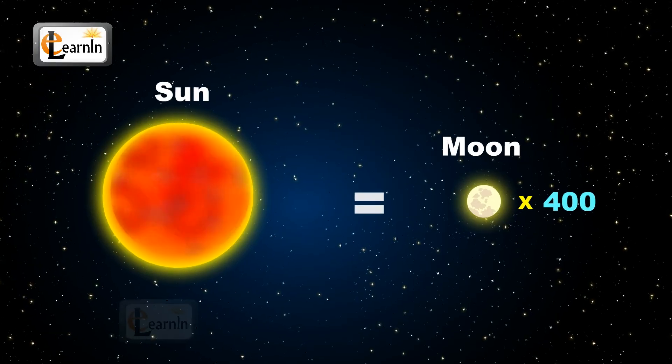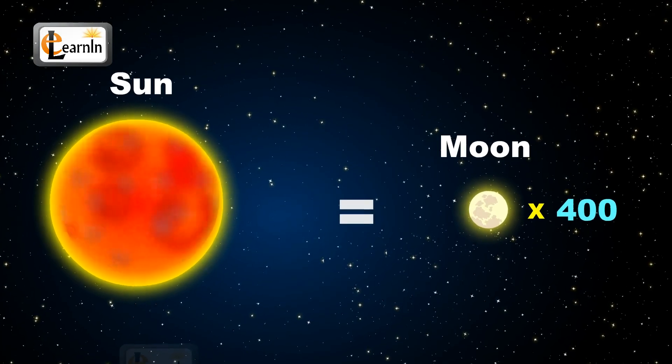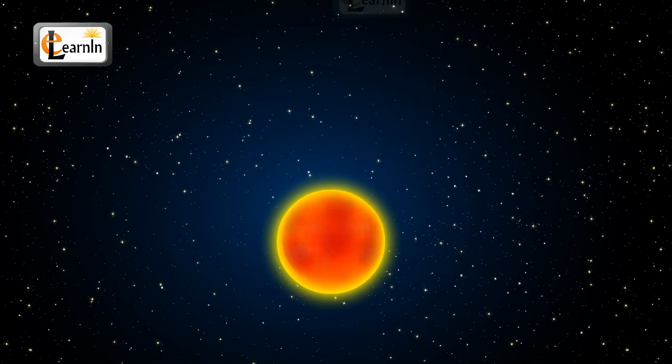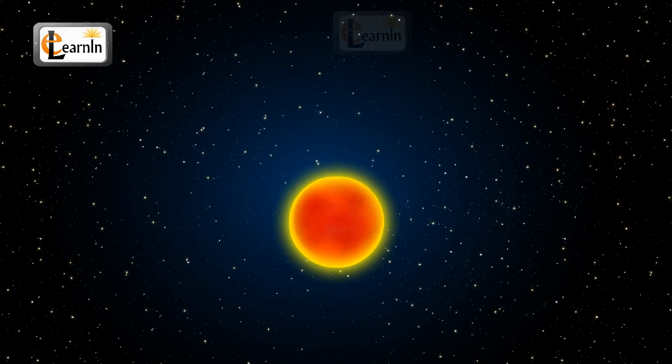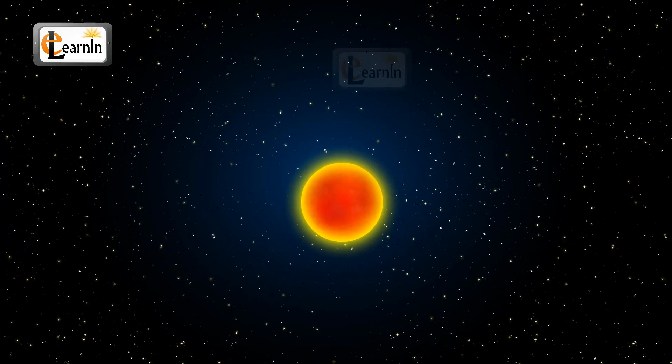The sun is also a star, but remember, it's not the biggest star in the universe. There are a lot of stars present in the universe which are very far away from our sun, some of them about thousands of light years away. That is why stars look like little dots in the night sky.